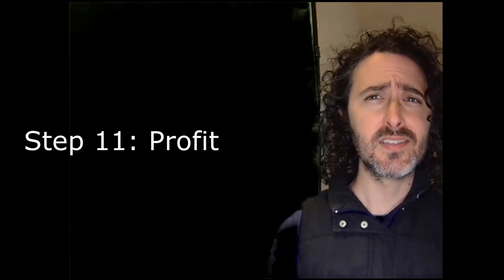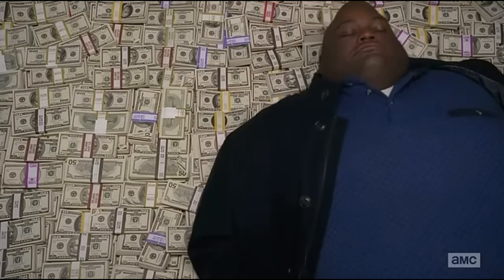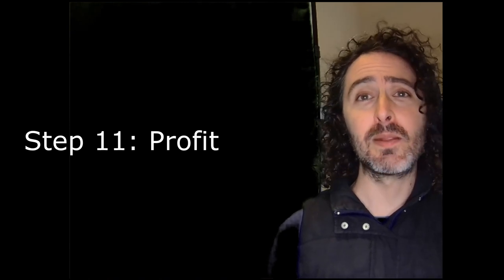Step eleven: sit back and relax as the money rolls in. Yeah, right. You wish. I haven't made my money back. I probably never will.